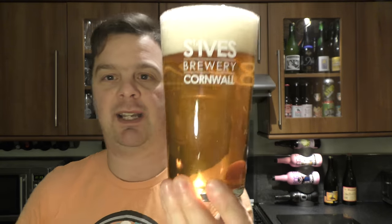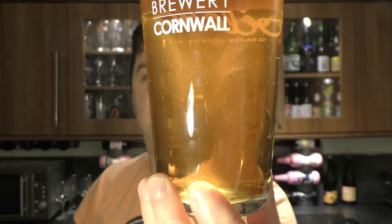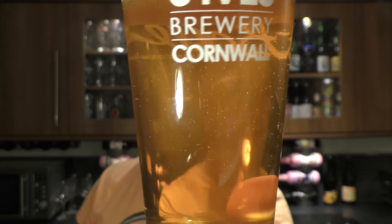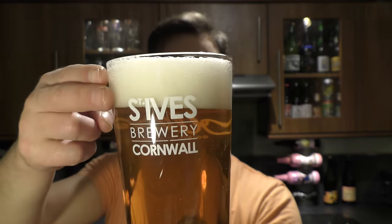Pick this beer up in Lidl UK if you want to. Beer in a glass — slightly hazy ale, nice levels of moving carbonation, two fingers of white head.